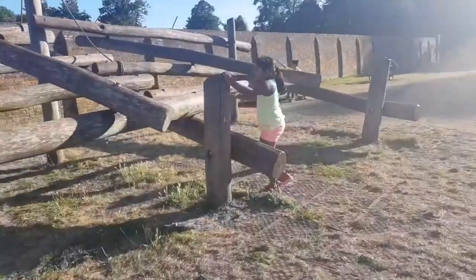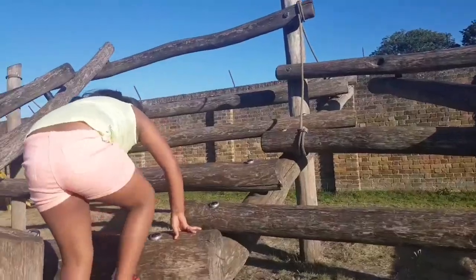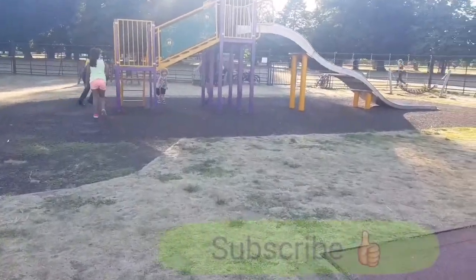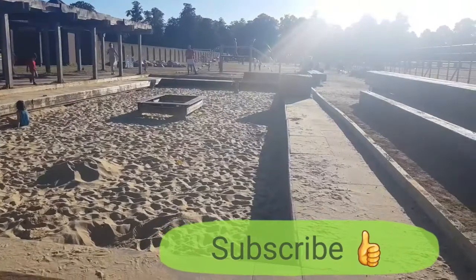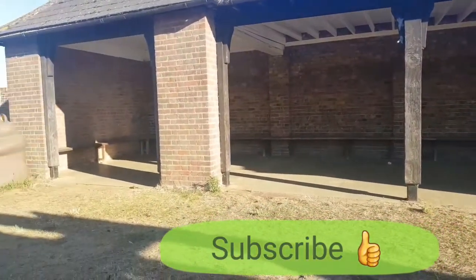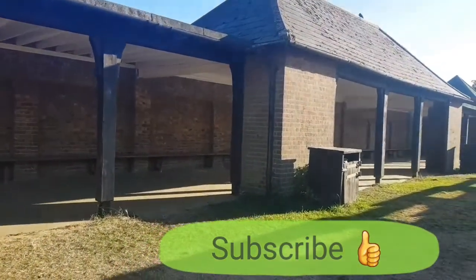Then this is a playground. You can see I'm trying to climb it. There's a slide, there's a hammock, and this is a sand pit. This is a place to sit and relax yourself.